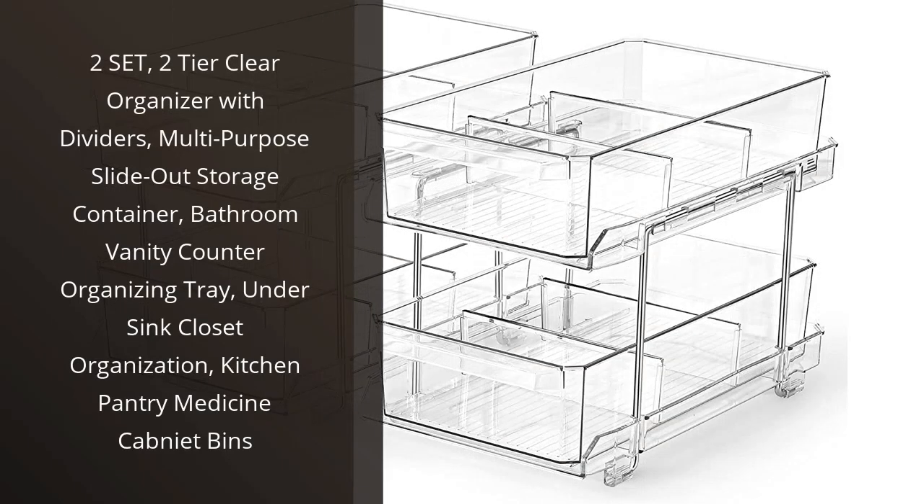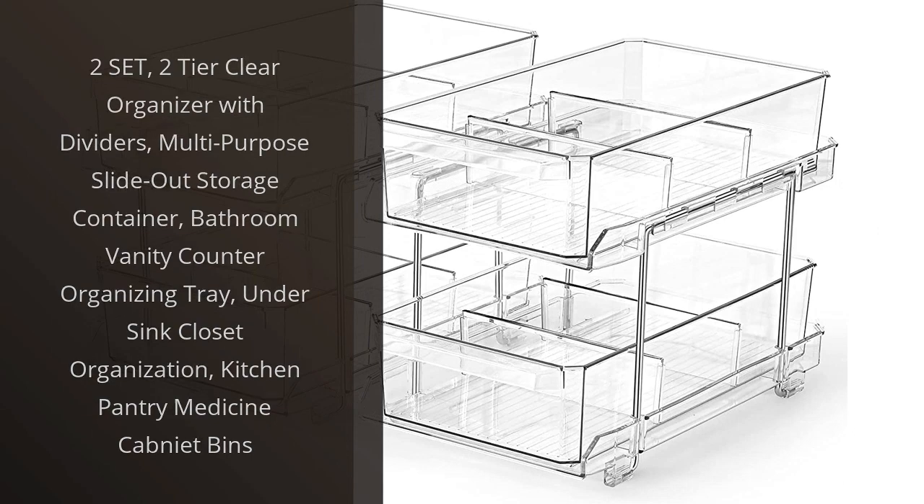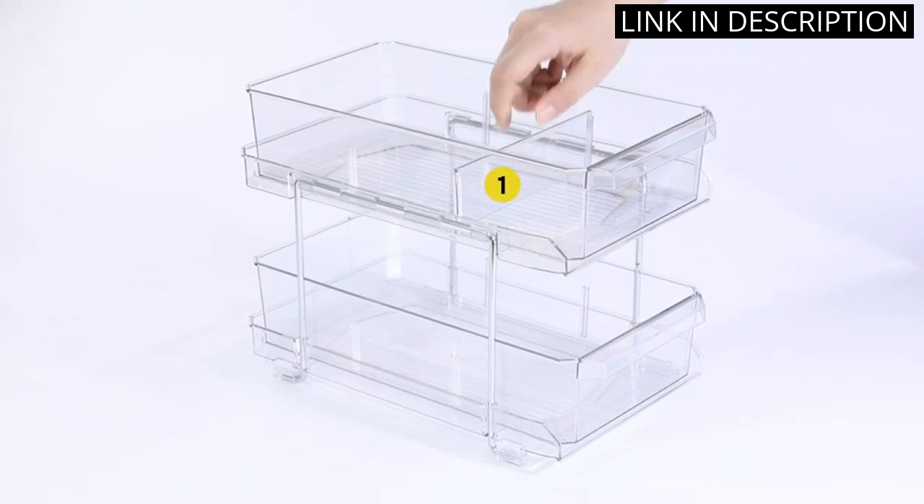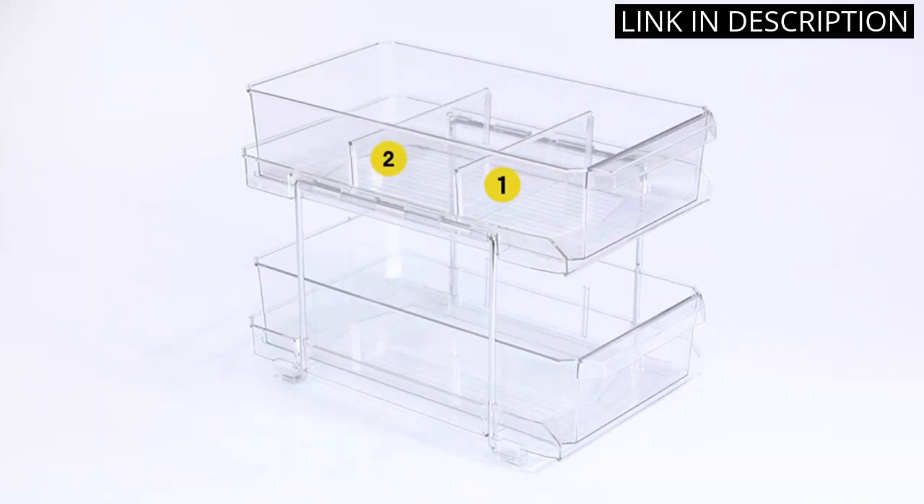I recently purchased the 2-set, 2-tier clear organizer with dividers and I have to say, I am impressed. This product is extremely versatile and has so many uses. I initially bought it for my bathroom vanity to organize my numerous skincare products,